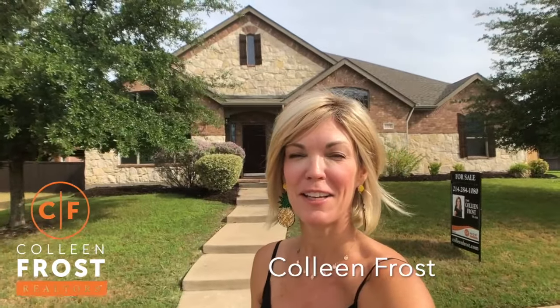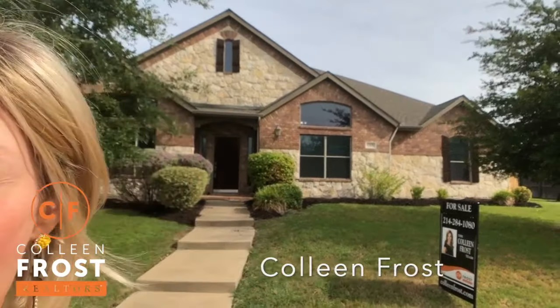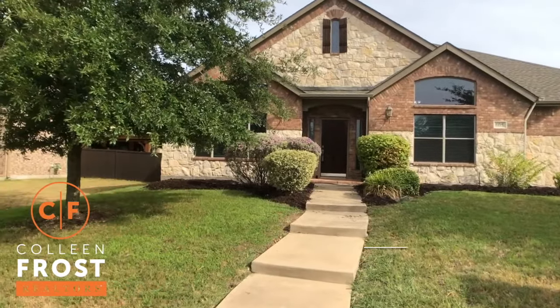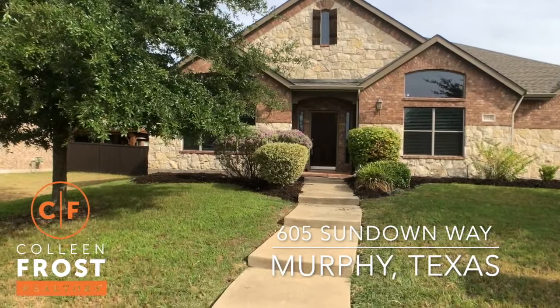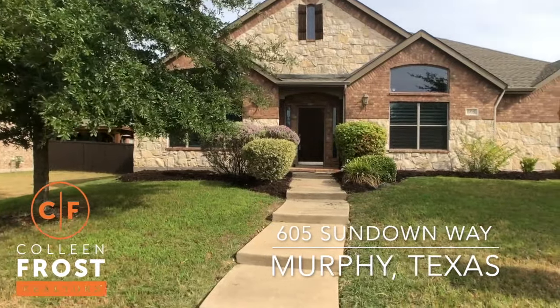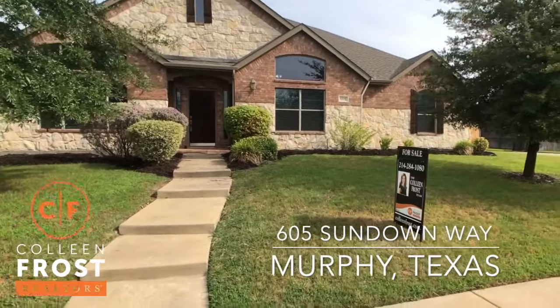Hi, I'm Colleen Frost, and I have a great treat in store for you — our awesome new listing at 605 Sundown Way, located in Maxwell Creek in Murphy, Texas.